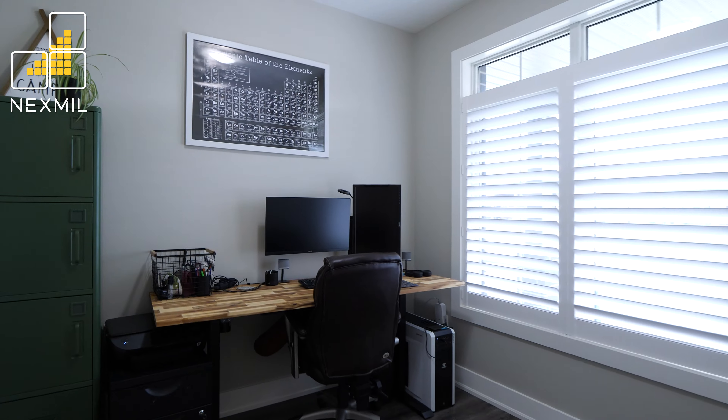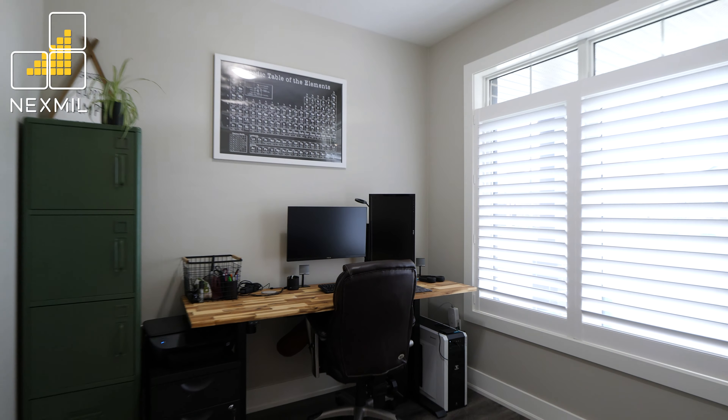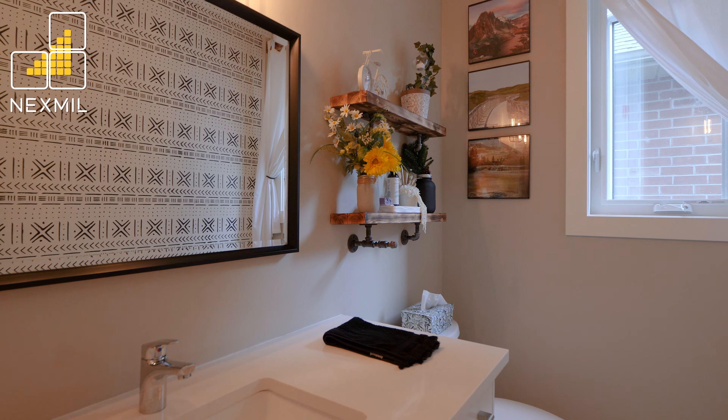The main floor also offers a designated home office, a half bath, and access to your two-car garage.